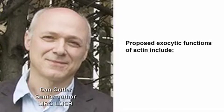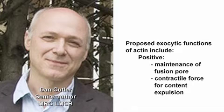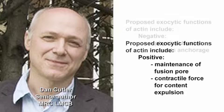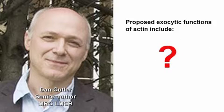In some systems, actin appears to interfere with exocytosis, in others to promote it. For example, it's been thought to act as a physical barrier to exocytosis, to prop open fusion pores, or indeed to manipulate exocytosis by squeezing out content. A huge variety of different functions have been attributed to actin in regulated exocytosis.